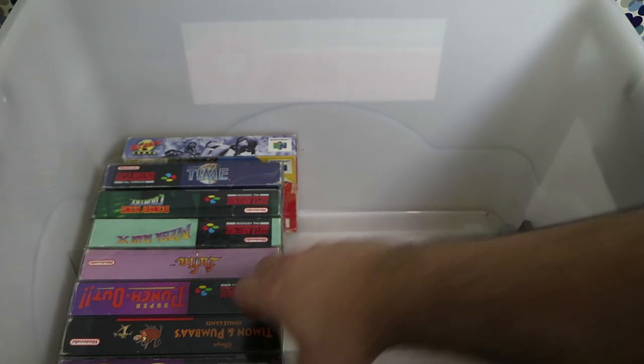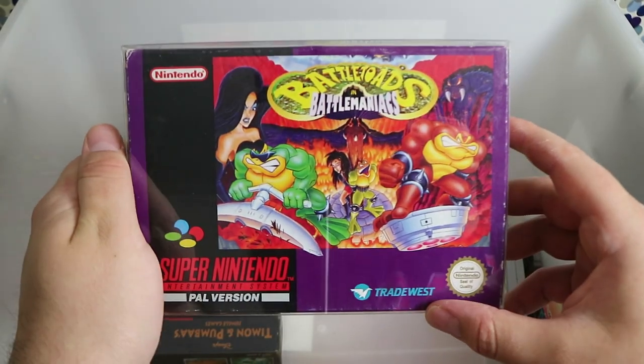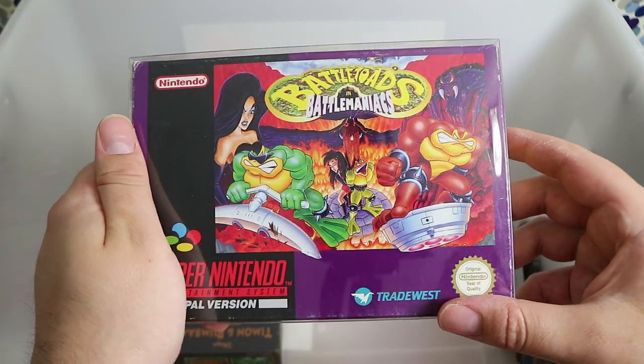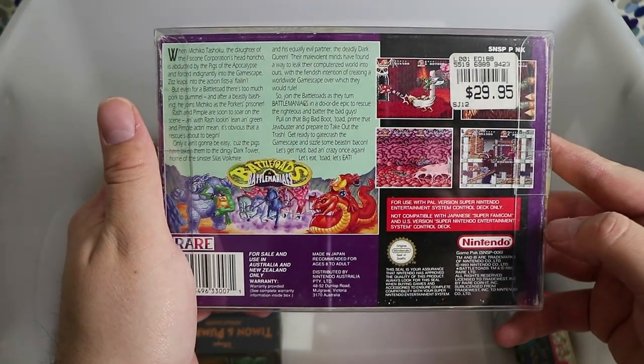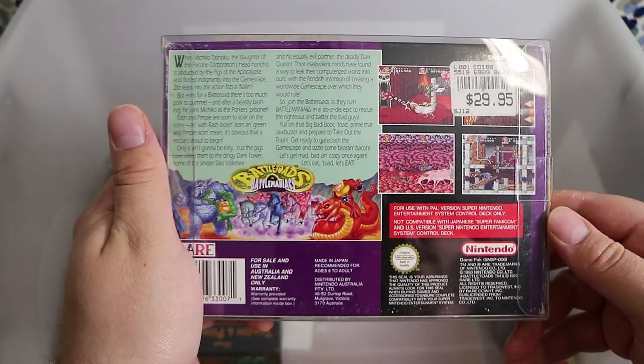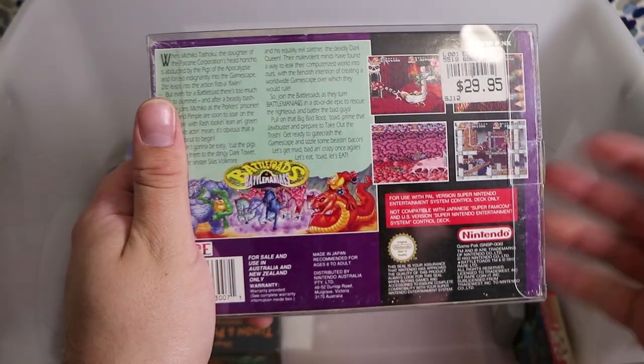Battletoads and Battle Maniacs — this was something of a re-imagining of the first Battletoads on the original Nintendo. Freaking hard — you've got the turbo tunnel which is just a nightmare. It's a pity because the first stage is excellent; it's one of those sort of beat-em-ups like Double Dragon. Maybe I'm just not good enough.